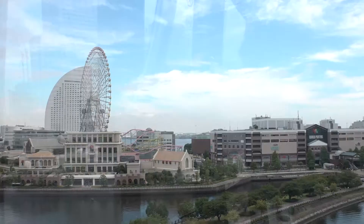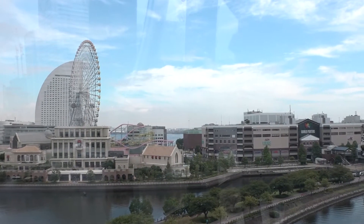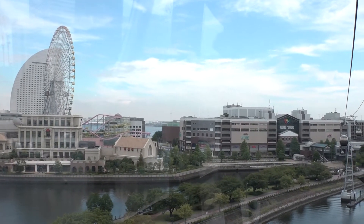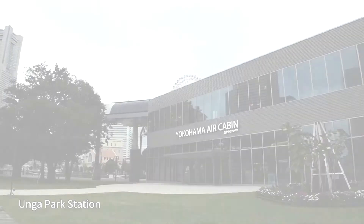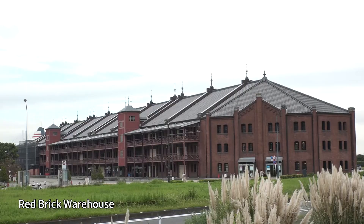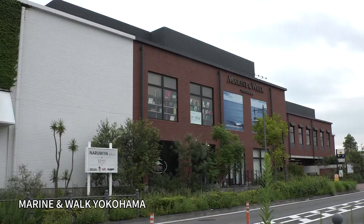Five minutes is a short ride. On a clear day, you can even see Tokyo Tower to the left, as well as Skytree. Unger Park Station is actually quite convenient, since it gives you easy access to well-known tourist spots like the Red Brick Warehouse and the Marine and Walk shopping mall.